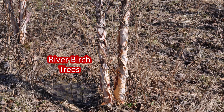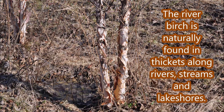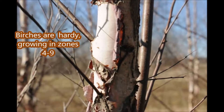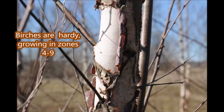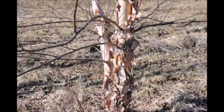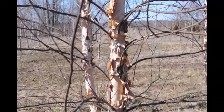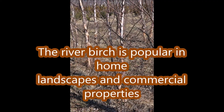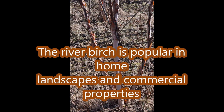In this video you'll see many pictures of river birch trees during the winter at Highland Hill Farm. We grow a lot of river birch trees and they have a lot of winter interest. They're also an easy to grow tree and grow in almost all soil types. It's popular in home landscapes and on commercial properties.